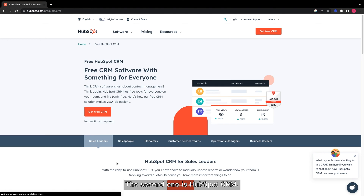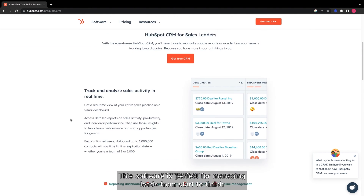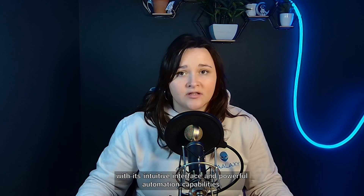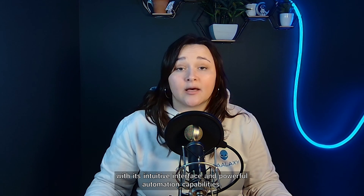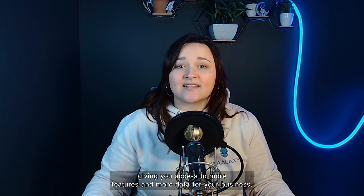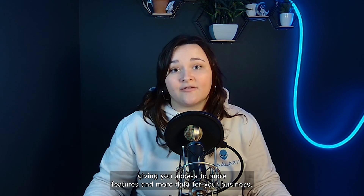The second one is HubSpot CRM. This software is perfect for managing leads from start to finish. With its intuitive interface and powerful automation capabilities, it can also be easily integrated with other marketing platforms, giving you access to more features and more data for your business.